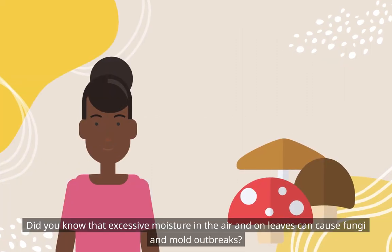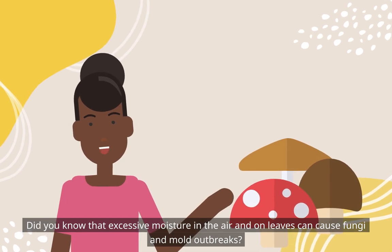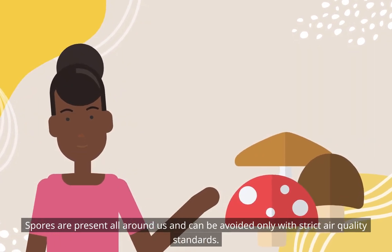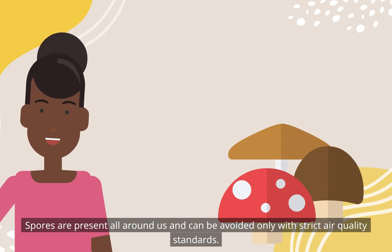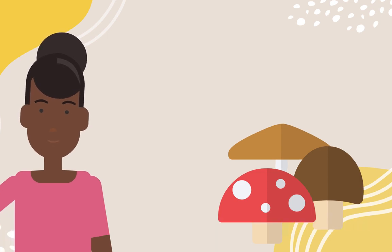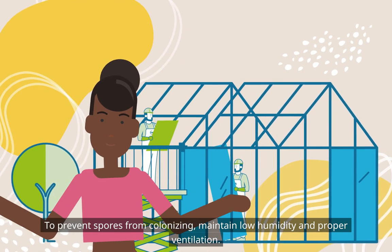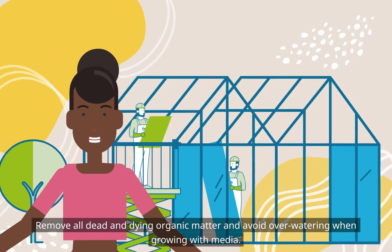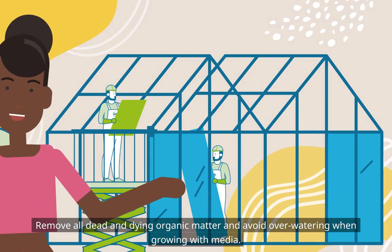Excessive moisture in the air and on leaves can cause fungi and mold outbreaks. Spores are present all around us and can be avoided only with strict air quality standards. To prevent spores from colonizing, maintain low humidity and proper ventilation. Remove all dead and dying organic matter and avoid over-watering when growing with media.